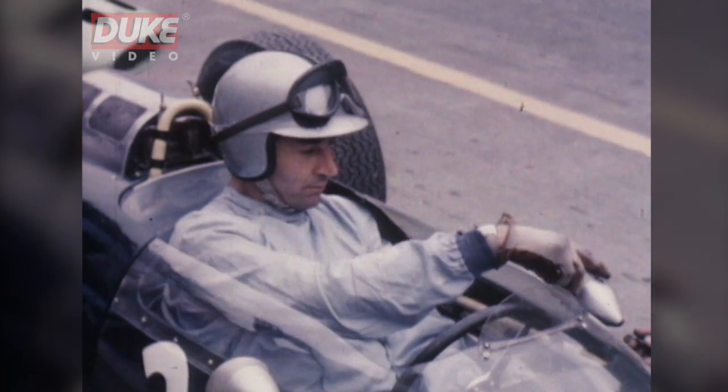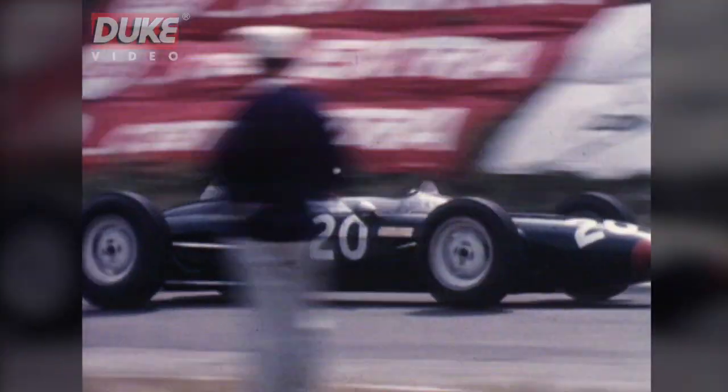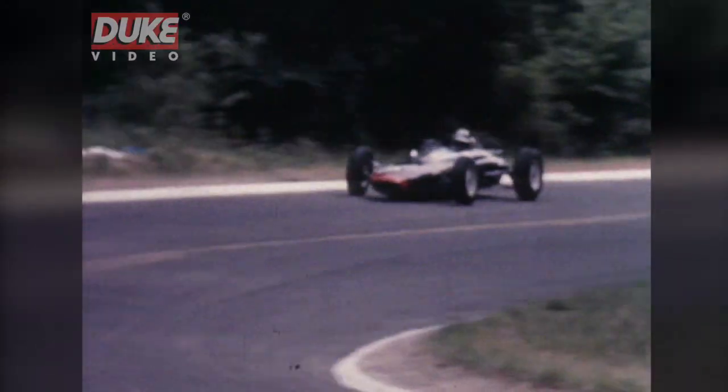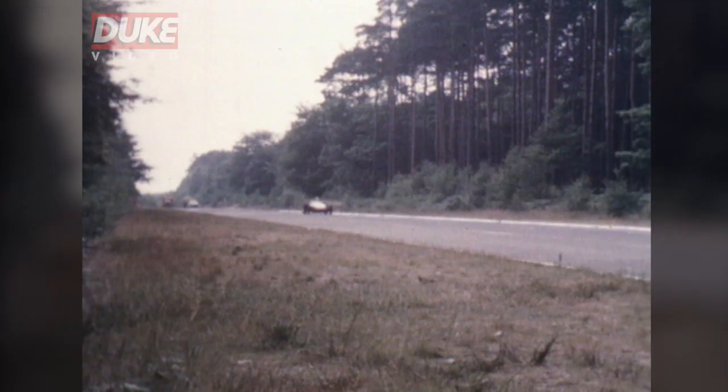John Surtees' team-mate, Roy Salvadori, one of the most experienced drivers on the circuits today. Well, it's a wonderful circuit, a very tricky circuit, one that you have to treat with a lot of respect — especially the downhill section, which is terribly quick, and you can't afford to even be a foot out of line. But it demands the maximum from the driver and car.